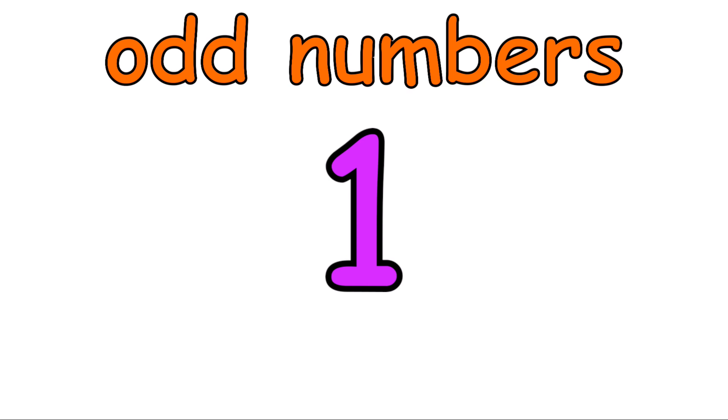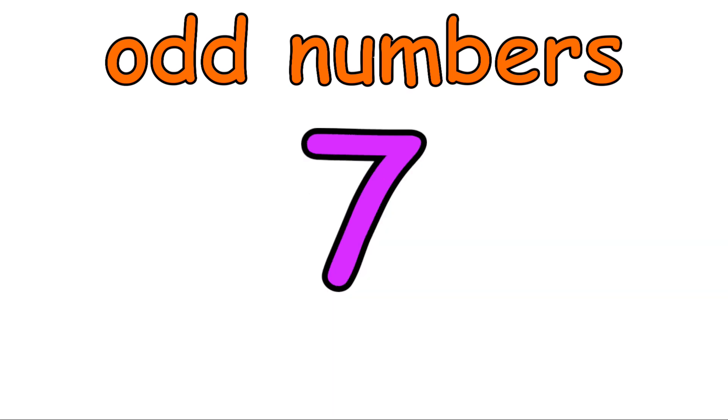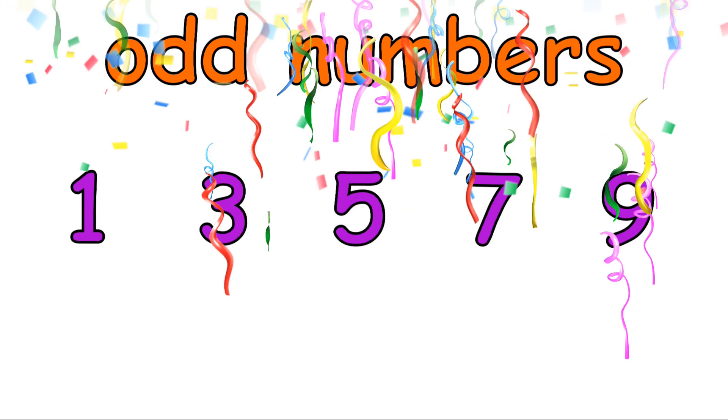Let's count in odd numbers one more time. One, three, five, seven, nine, eleven. Well done everybody, good effort.